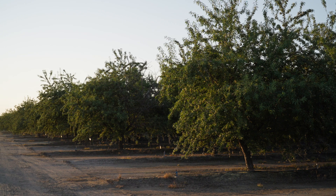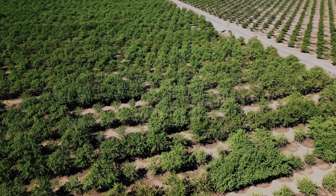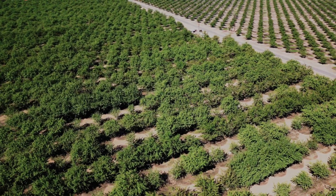Hi, my name is Luke Milliron. I'm an orchard farm advisor in the North Sac Valley, Butte, Glenn, and Tehama counties. The purpose of the almond variety trial is to evaluate new almond varieties and determine if they hold potential promise or peril before they are widely planted by growers. The last thing we want is for growers to become the researchers and plant something new that ends up performing poorly.